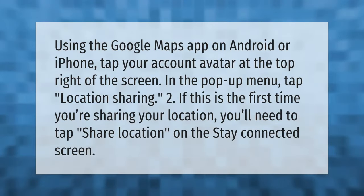Using the Google Maps app on Android or iPhone, tap your account avatar at the top right of the screen. In the pop-up menu, tap Location Sharing. If this is the first time you're sharing your location, you'll need to tap Share Location on the Stay Connected screen.